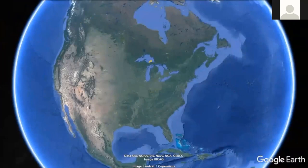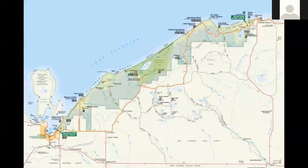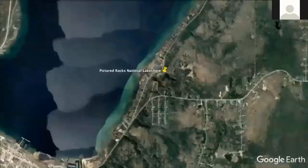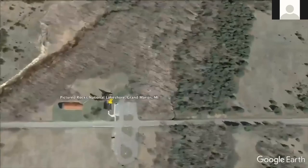Where in the world is Pictured Rocks National Lakeshore? It's on Lake Superior in Michigan. This map will show you how big the park is. The main park office is in Munising, which is closer to the limestone cliffs. About an hour's drive northeast is the other end of the park near Grand Marais, which has sand dunes and a lighthouse.